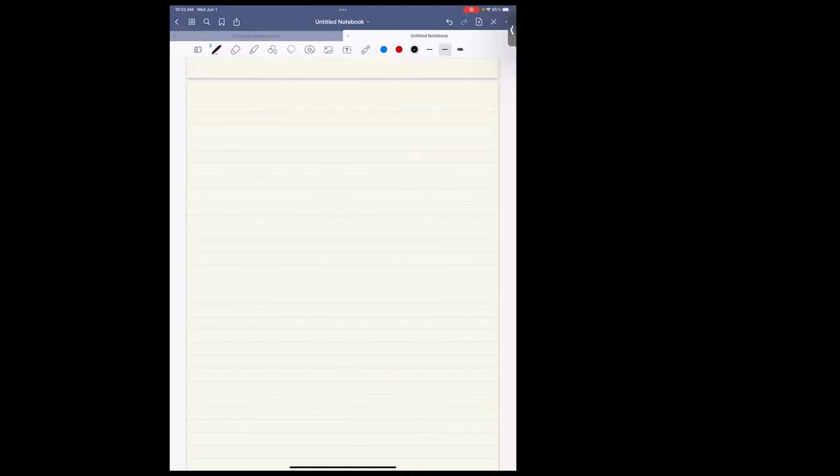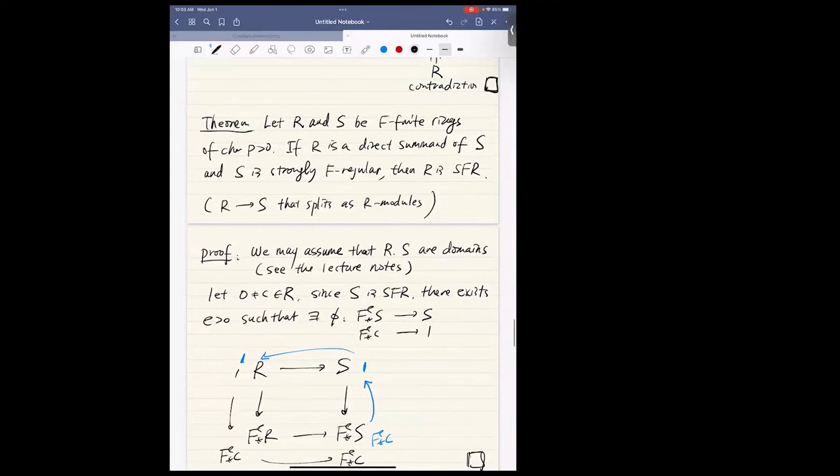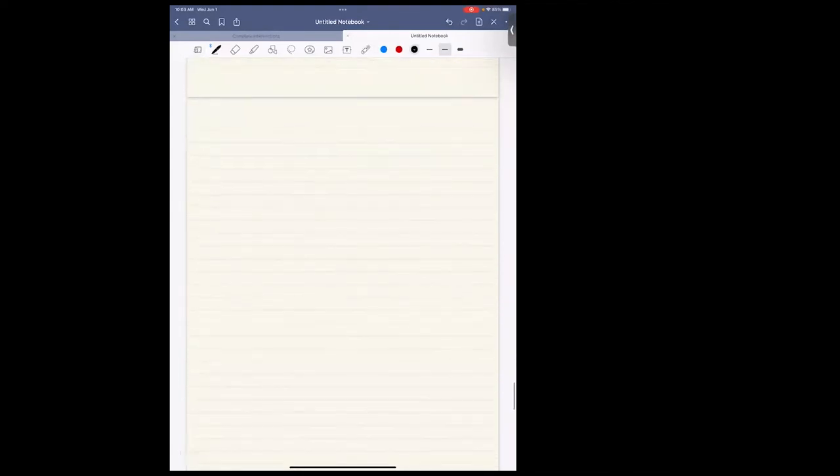In the third lecture, I'm going to show that the direct sum end of regular rings are Cohen-Macaulay. We already showed that the direct sum end of regular rings are OK. We're going to split the proof: we know regular rings are strongly F-regular, and we know direct sums of strongly F-regular rings are strongly F-regular. So in particular, direct sums of regular rings are strongly F-regular. So the remaining thing to show is that strongly F-regular rings are Cohen-Macaulay.